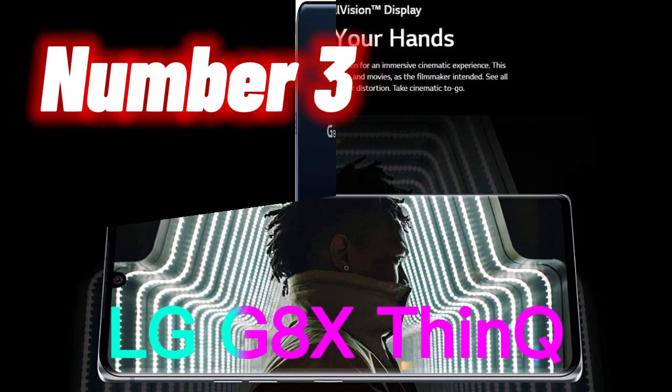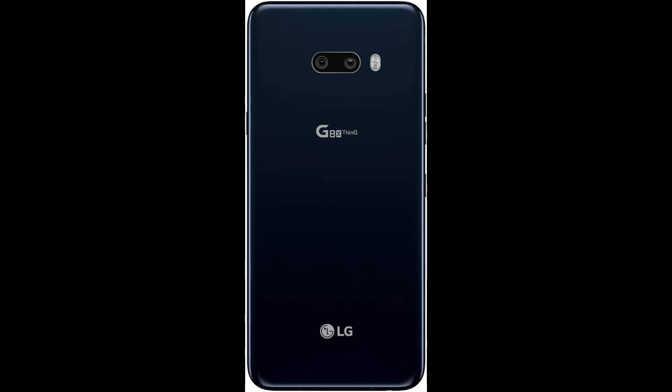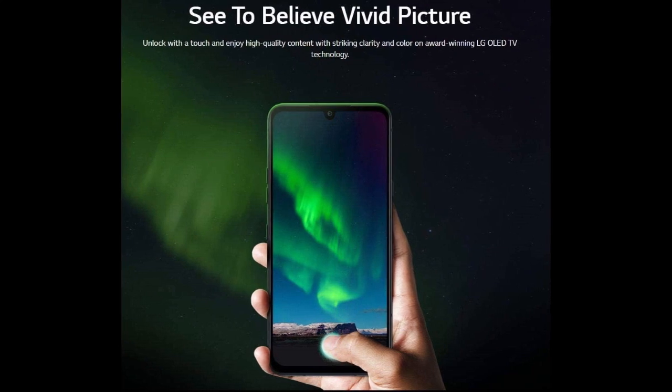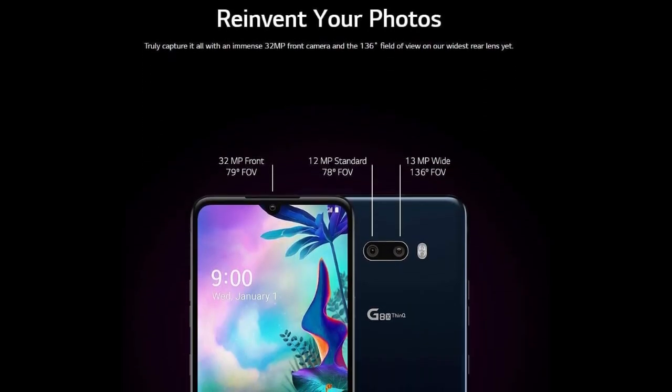Number 3. The LG G8X ThinQ is a smartphone that was released in 2019. It features a 6.4-inch OLED display with a resolution of 2340x1080 pixels. The phone is powered by a Snapdragon 855 processor and comes with 6GB of RAM and 128GB of internal storage, which can be expanded up to 2TB with a microSD card.